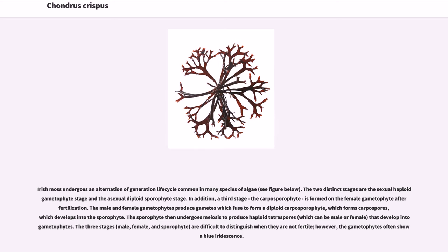The three stages — male, female, and sporophyte — are difficult to distinguish when they are not fertile; however, the gametophytes often show a blue iridescence.